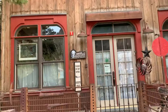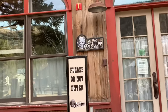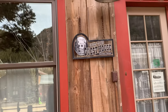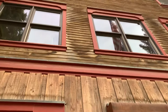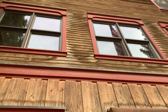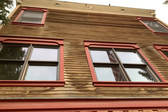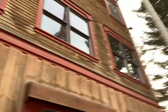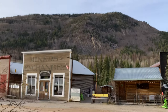It looks very much like a restored original building, though I can only speculate that because I don't see a sign stating otherwise. But it's very true to form, and all of this in this incredible mountain setting.